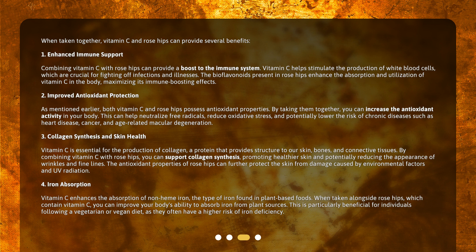Second, improved antioxidant protection. Both vitamin C and rose hips possess antioxidant properties. By taking them together, you can increase the antioxidant activity in your body. This can help neutralize free radicals, reduce oxidative stress, and potentially lower the risk of chronic diseases such as heart disease, cancer, and age-related macular degeneration.